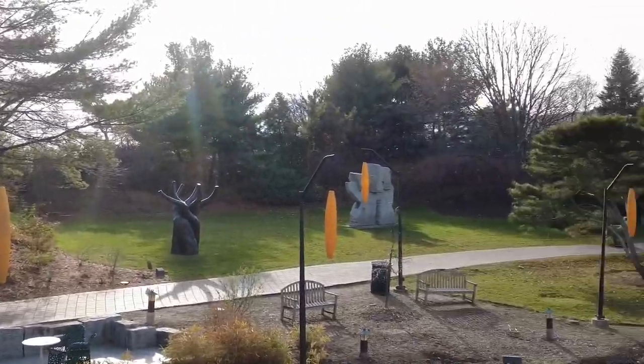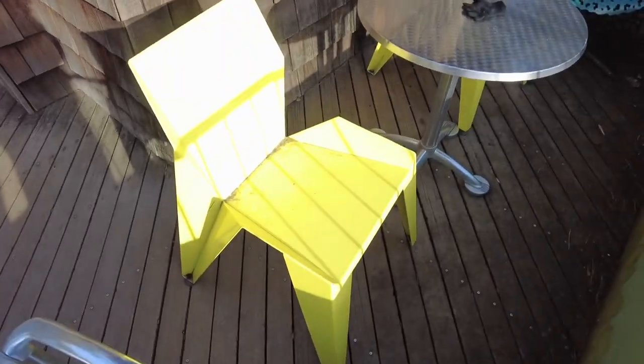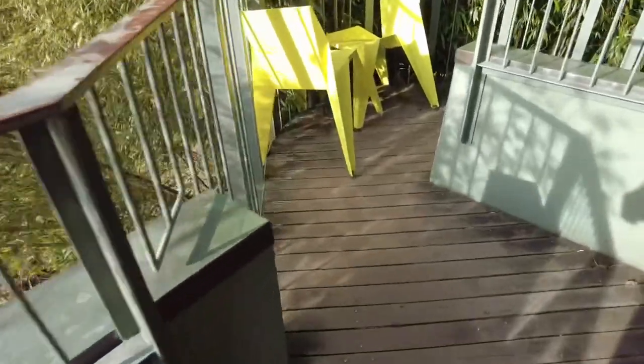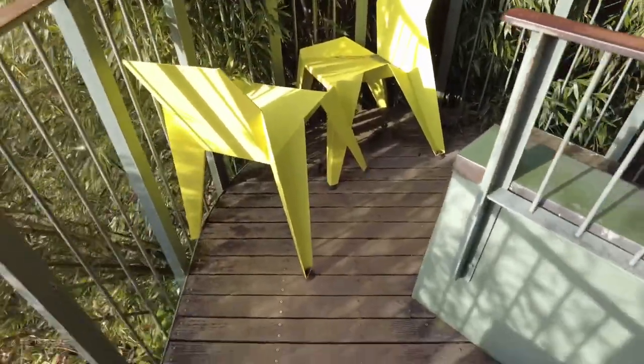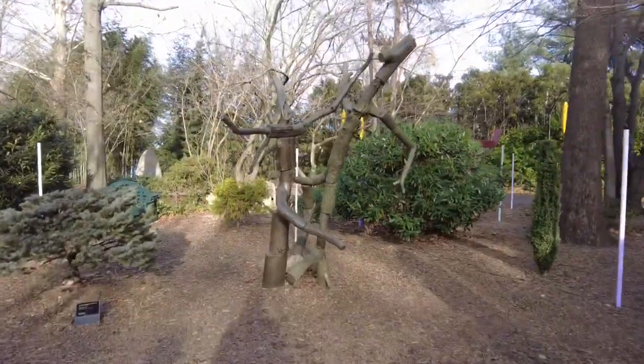Oh, watch out for that chair. What's funny is you don't know if the chairs are chairs or works of art. I mean, they look like works of art. I am Groot.